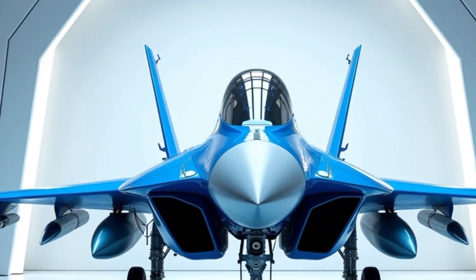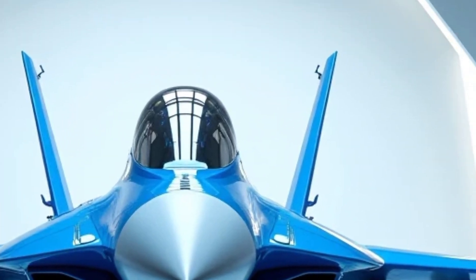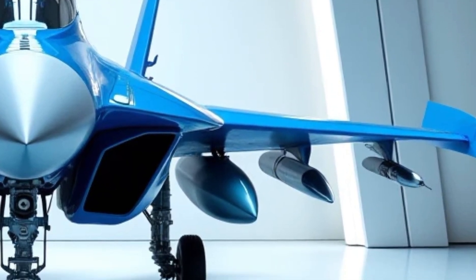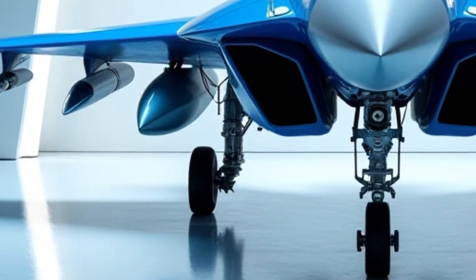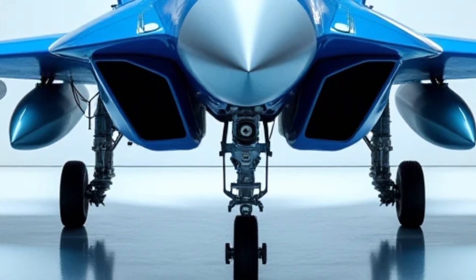The Sukhoi Su-57, Russia's cutting-edge 5th generation stealth fighter jet, has been a topic of fascination for aviation enthusiasts worldwide. As we look ahead to 2026, this advanced aircraft continues to evolve, incorporating new technologies that make it a formidable force in modern air combat.